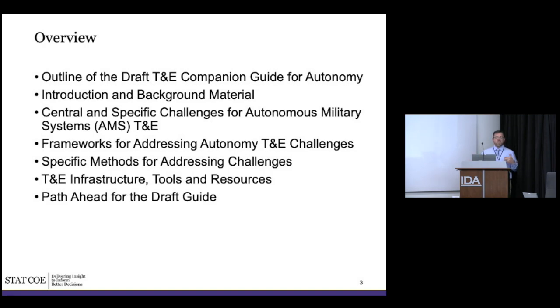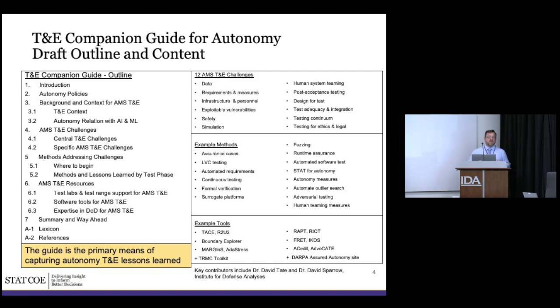We coined the term AMS. It was originally 'autonomous defense systems,' but people thought that implied defense versus offensive systems, so we updated it to 'autonomous military systems.' There are some legacy pieces that still use the old name. Then we'll cover a framework for addressing the autonomy T&E challenges, and the bulk will be specific methods, T&E infrastructure, tools, resources, and the plan ahead for the draft guide.